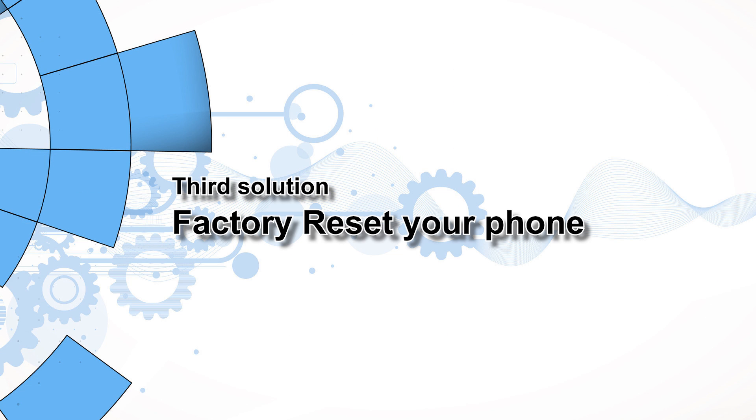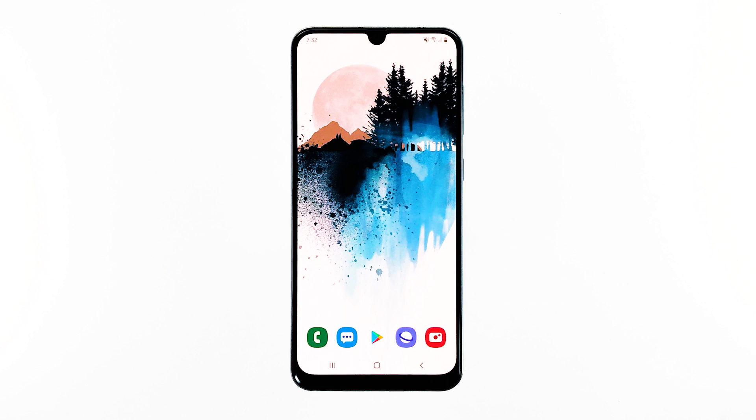Third solution: factory reset your phone. If this is just a firmware problem, then a reset will be able to fix it. But before you actually reset your device, make sure to create a copy of your important files and data, as they will all be deleted. When you're ready, follow these steps to reset your phone.